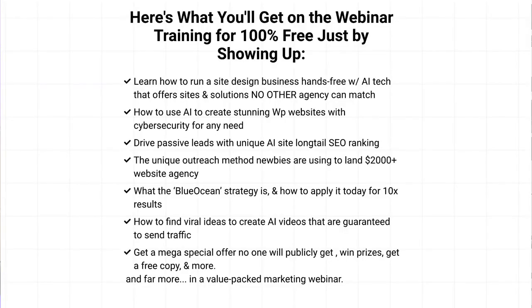So on the call, you're going to learn how to run a site design business hands-free with new AI tech that offers sites and solutions no other agency can match. How to use AI to create stunning WordPress websites with cybersecurity for any need. How to drive passive leads with unique long-tail AI SEO ranking. The unique outreach method newbies are using to land $2,000-plus website clients. What the blue ocean strategy is and how to apply it to your business to 10x results in the AI niche.